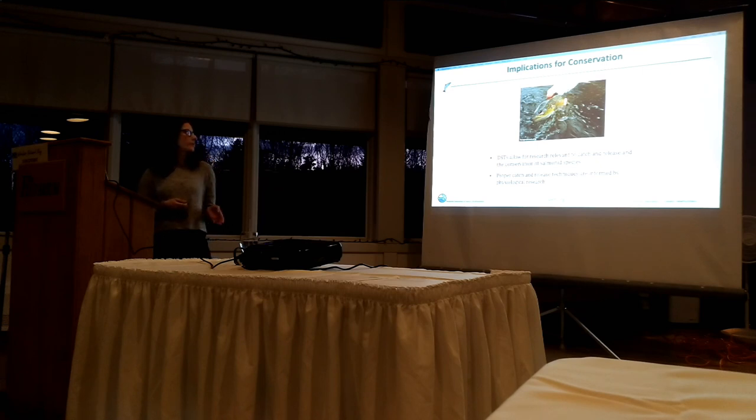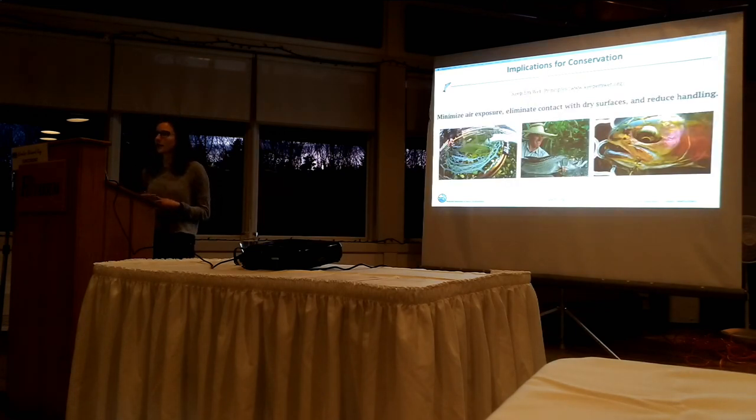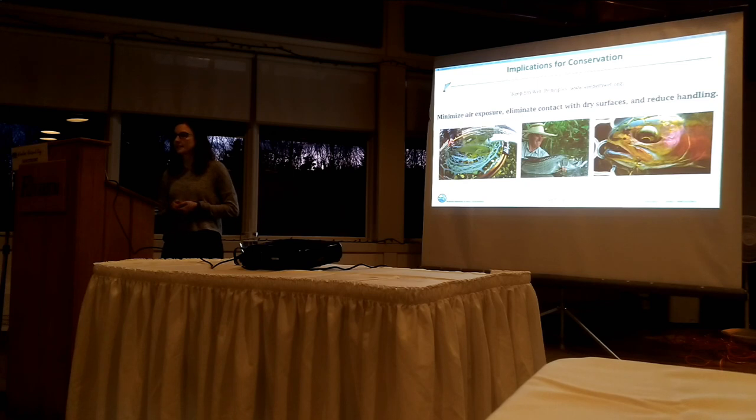Regarding conservation implications for catch and release: data storage tags can be really relevant and useful tools for measuring catch and release stress in dominant species. Physiological research has been known to inform proper techniques - for example, there's a movement known as the Peak and Wet movement with three key principles based on physiological research: minimize air exposure, eliminate contact with dry surfaces, and reduce handling. You can look that up at peakandwet.org.